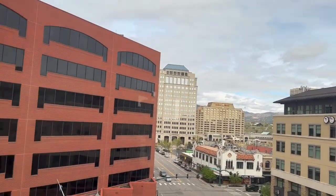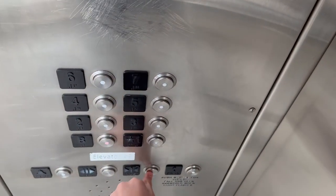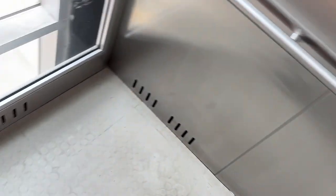This is the Antlers Hotel. Let's head down to B. Same cab as the other Schindler, but this thing runs much nicer actually.